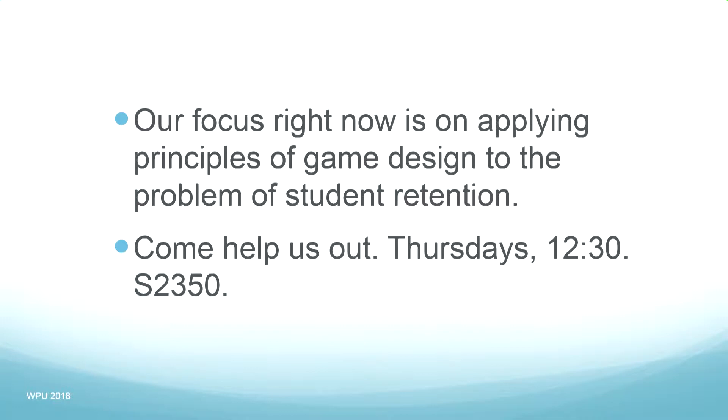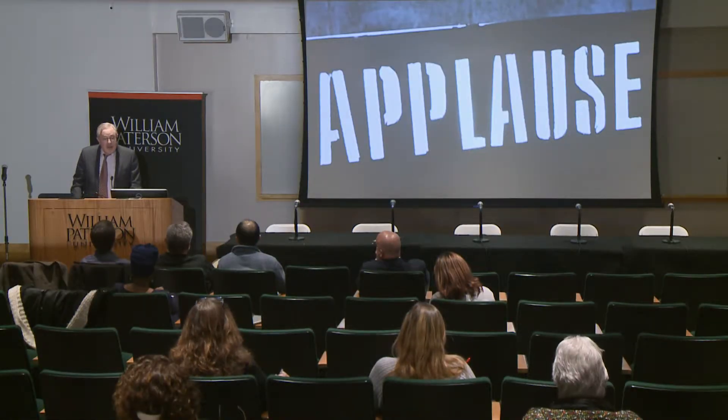What we're working on in our lab is the problem of student retention, because if there's one thing games do well it's induce extraordinary degrees of perseverance. If you want to help us out, just invite us to conduct a survey in your class. Thank you.